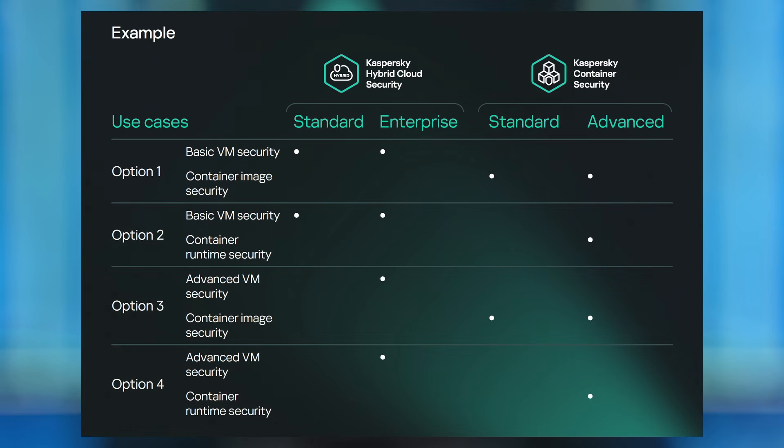The Kaspersky Cloud Workload Security licensing policies combine the licensing models of both products, making it a convenient way to configure the offering specifically for your particular needs. With low IT infrastructure requirements, the offering integrates seamlessly into your existing processes and IT landscape. Kaspersky Cloud Workload Security is the best choice for any organization, saving both financial and human resources while significantly enhancing cyber threat response readiness.